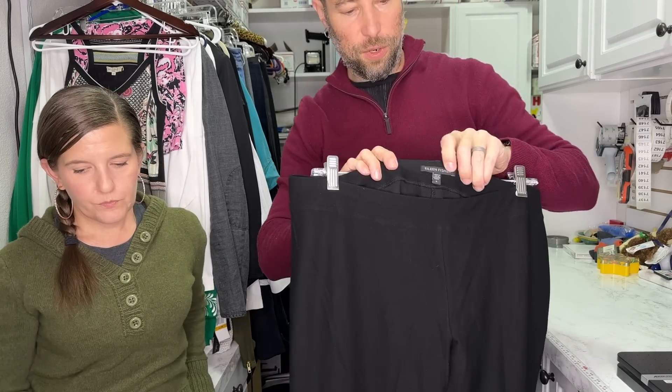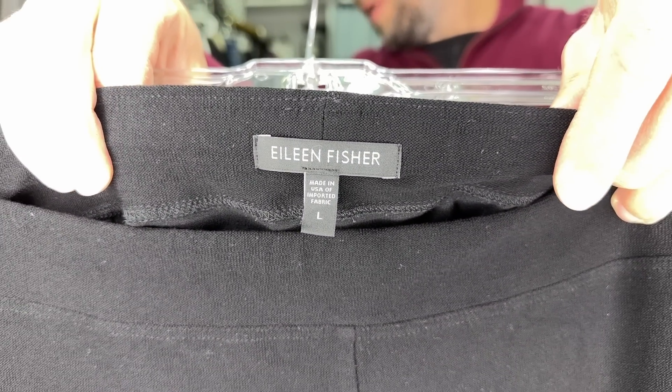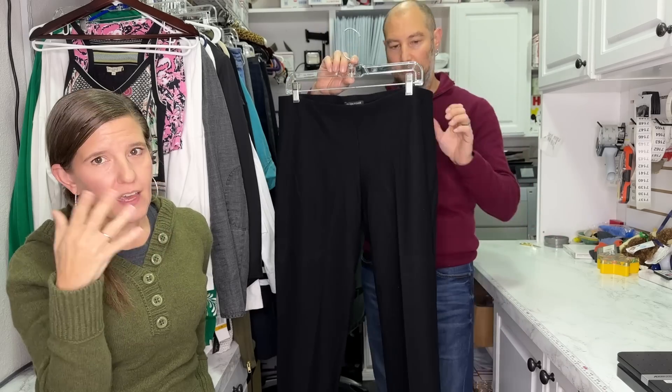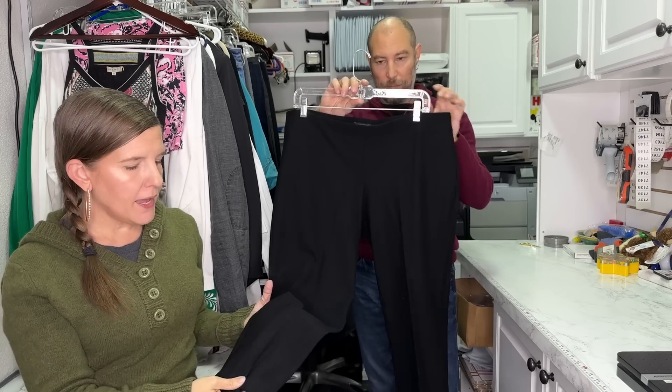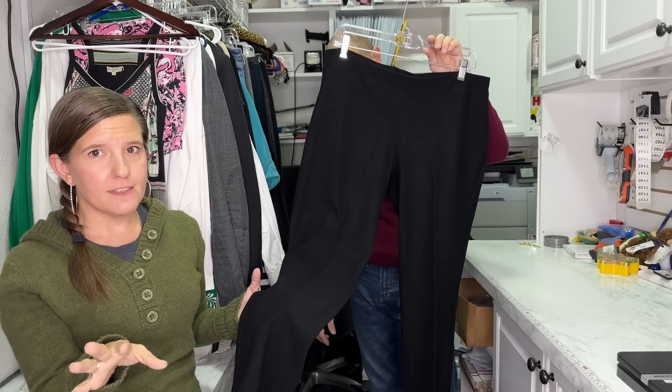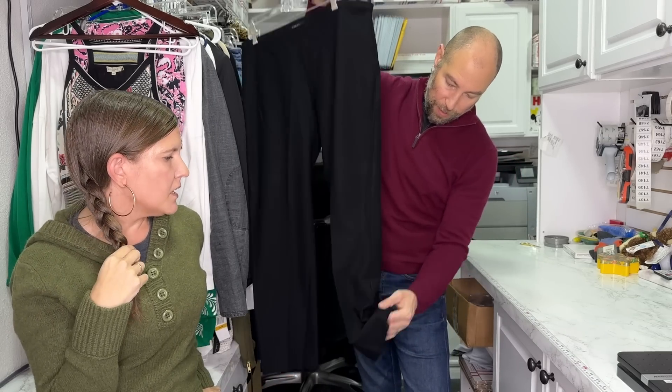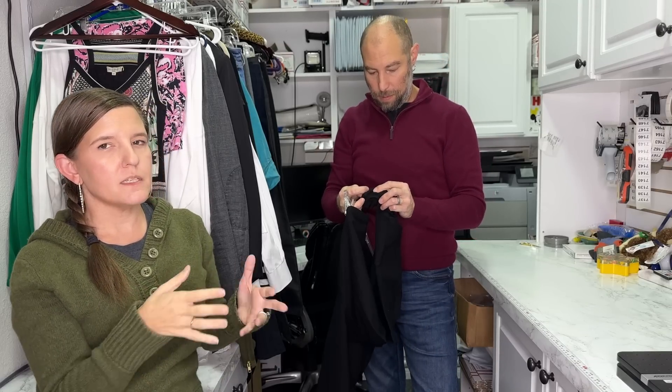This is a newer Eileen Fisher tag — not the current one, but in between. These are the coveted washable stretch crepe. Eileen Fisher started what's called 'the System,' and this is a piece of the System. The System has black tags. The System is another term for a capsule wardrobe — all the pieces interchange with one another. I always put 'the System' in my title because some people are searching for that, since they only have 12 or 20 pieces of clothing and they want it all to go together.